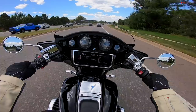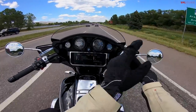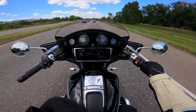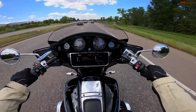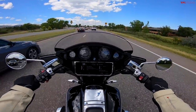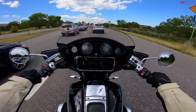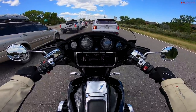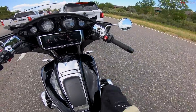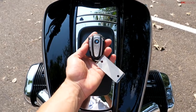The braking system on the R18 is pretty cool. If you apply the front brake, it sends 70% of the braking to the front and 30% to the rear. If you apply the rear brake, it sends 70% to the rear and 30% to the front — so no matter which brake lever you press, you're going to get some braking on both wheels. It's dual 300mm discs in the front and a single 300mm disc in the rear, and they work well — very grabby.